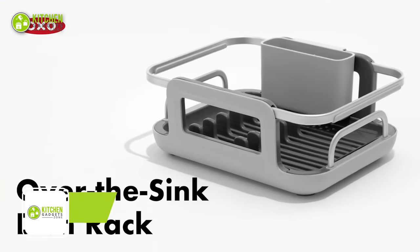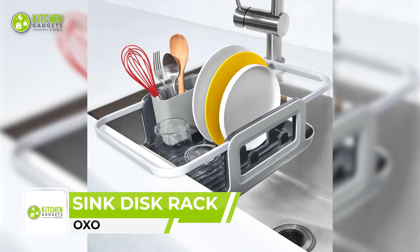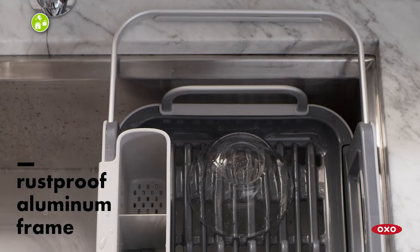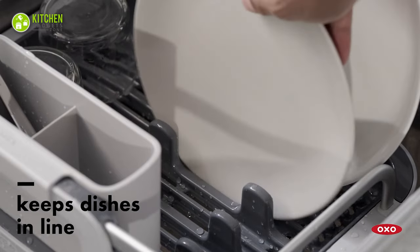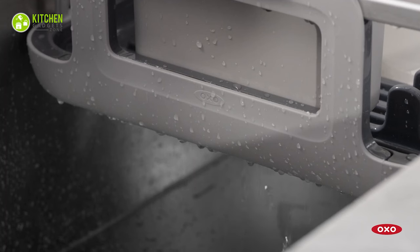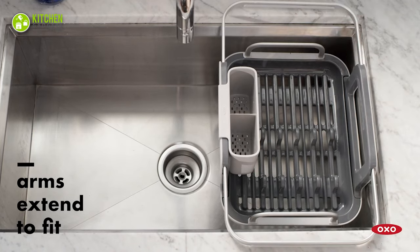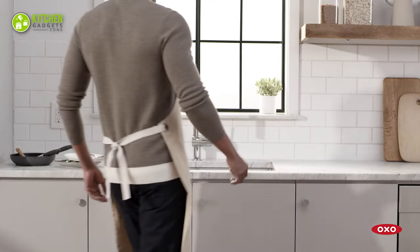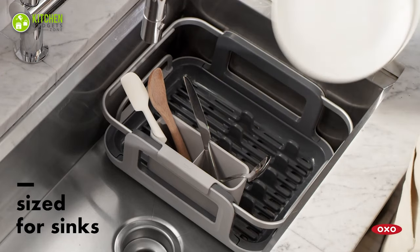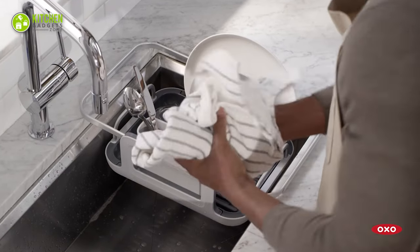The OXO Over-the-Sink Aluminum Dish Rack is a durable kitchen tool that makes dish drying a breeze. Made of rust-proof aluminum, this rack is designed to drain directly into the sink for efficient and effective drying. It features extendable arms that adjust to fit different sink sizes or retract for compact storage. It's the perfect addition to any home kitchen, making dishwashing a more efficient and enjoyable experience.